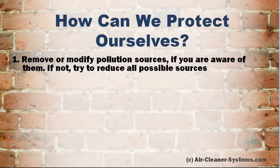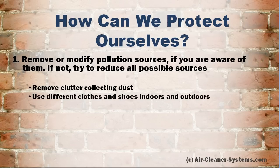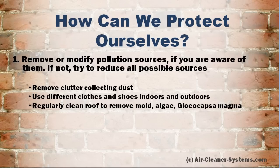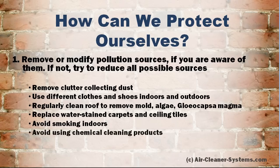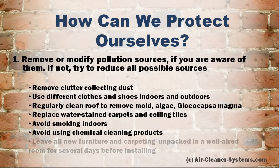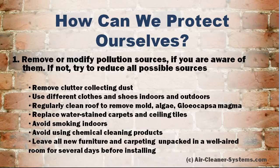The first step is to remove or modify pollution sources if you are aware of them. If not, try to reduce all possible sources. Remove clutter collecting dust. Use different clothes and shoes indoors and outdoors. Regularly clean the roof to remove mold, algae, and moss. Replace water-stained carpets and ceiling tiles. Avoid smoking indoors. Avoid using chemical cleaning products. Leave all new furniture and carpeting unpacked in a well-aired room for several days before installing.